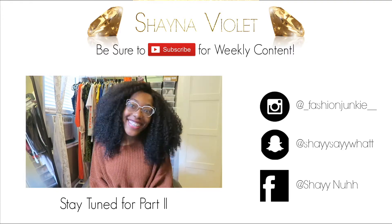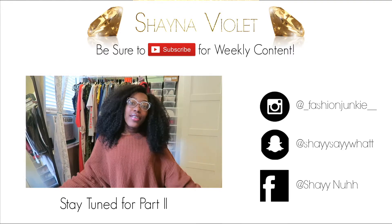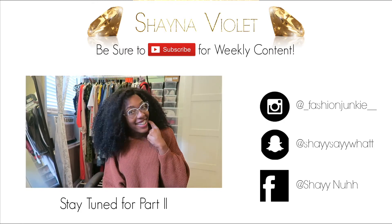Alright guys, that's going to be it for this video. If you liked what you saw, subscribe, give it a thumbs up, and leave some comments down below. Be sure to stay tuned for part two of this video where I go over my second favorite option of hair to wear during the fall. Thanks for watching!